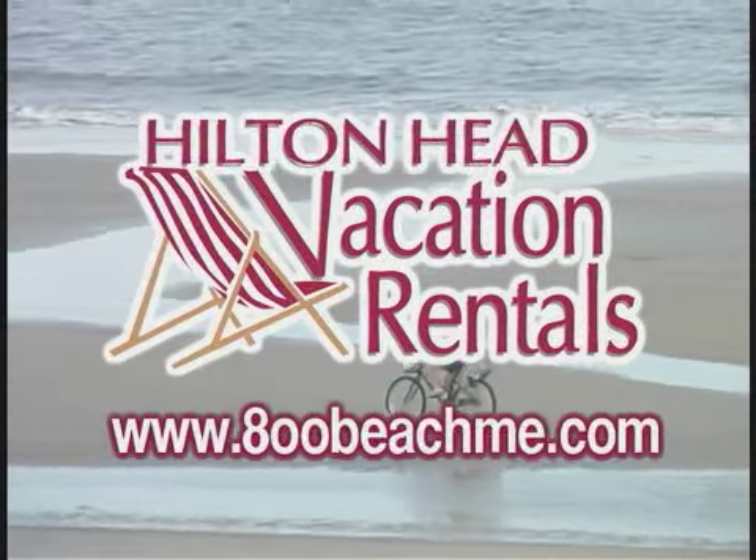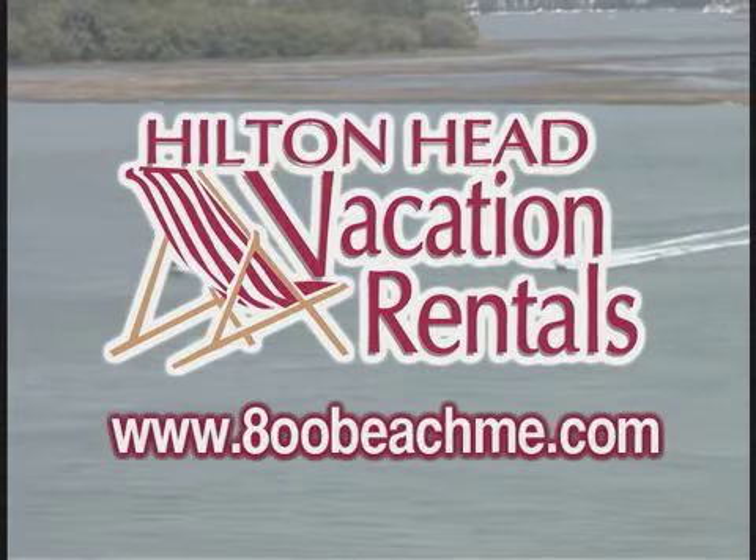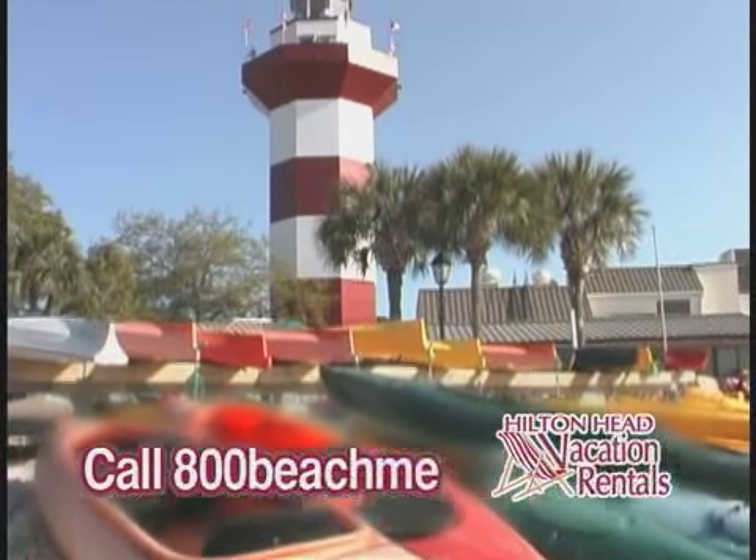Remember, Hilton Head Vacation Rentals — they're your vacation experts on the best island in the southeast. So get beached, and call us at 800-BEACH-ME. Let your vacation begin.